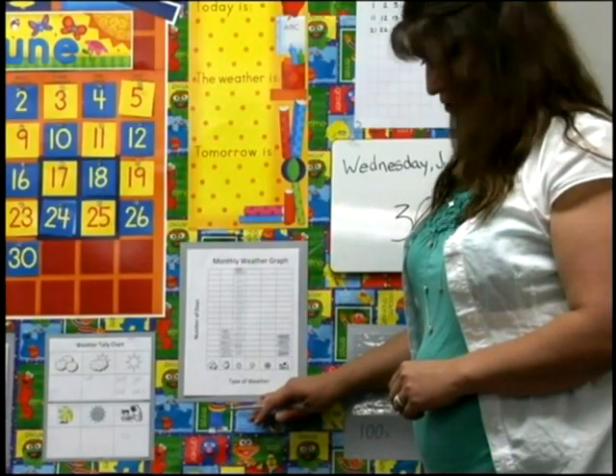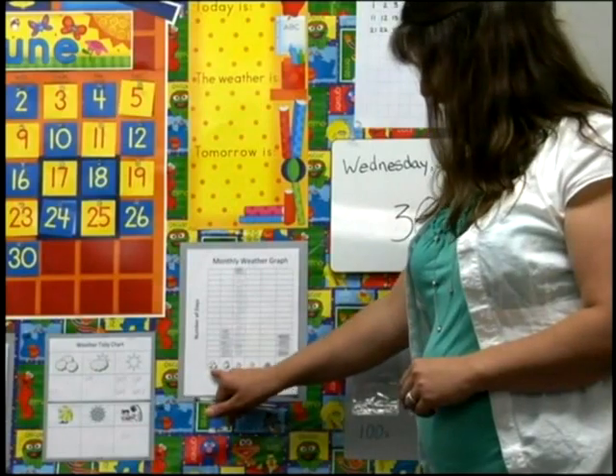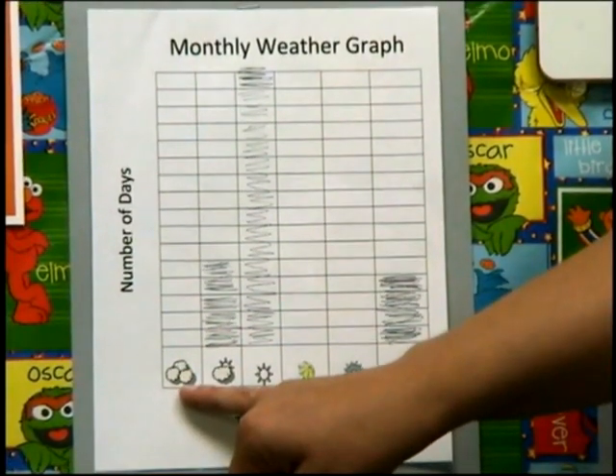So let's look at this graph for a moment. Have we had any super cloudy days this month? No.